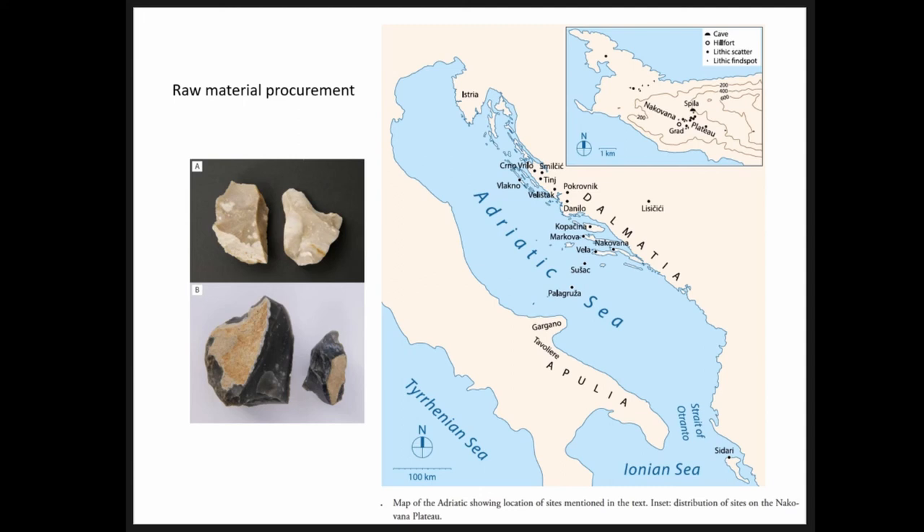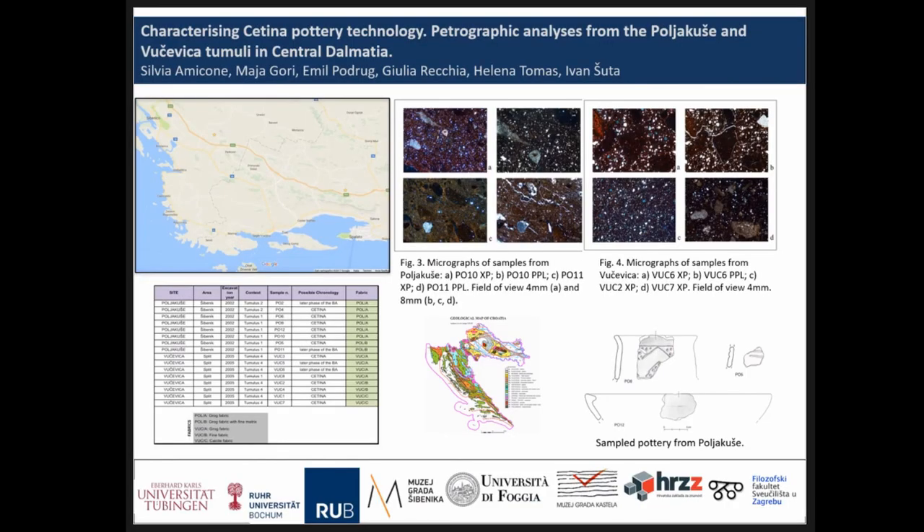As new perspectives, we are trying to understand the Zetina phenomenon at different scales by applying different methodologies and looking at the archaeological material from different points of view. One of these is trying to understand pottery technology, pottery production, and cultural transmission between different areas. For this reason we are adopting a chaîne opératoire approach to the study of pottery, collaborating with Silvia Micone at the University of Tübingen, trying to cover the whole macro-area in which Zetina is found. These are the first analyses; work on Greek material from Olympia and other sites is underway.